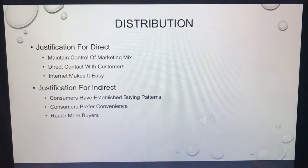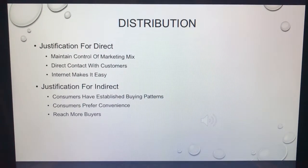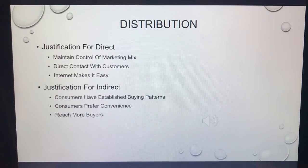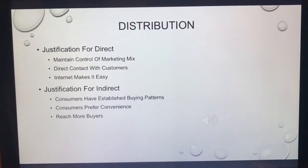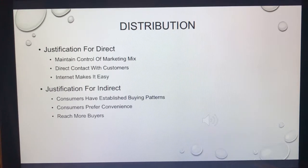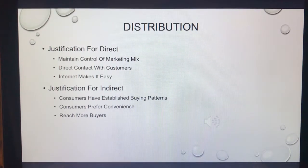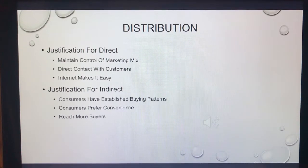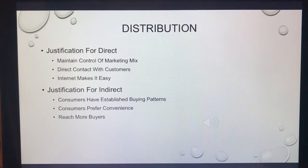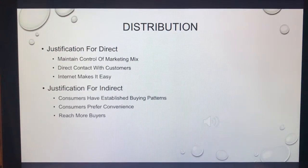Why have indirect distribution as well? A lot of consumers have established buying patterns — they only go to Target or Walmart to buy all their baby items. You'd miss out on a large portion of the market if you only sold direct. Consumers prefer convenience and one-stop shopping, and you're able to reach far more buyers when you're in large retailers that every major city in America has, like Best Buy, Walmart, and Bed Bath and Beyond.